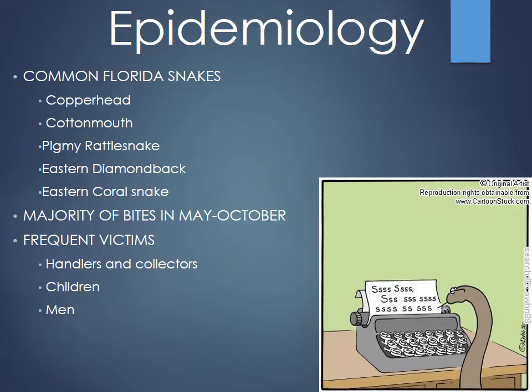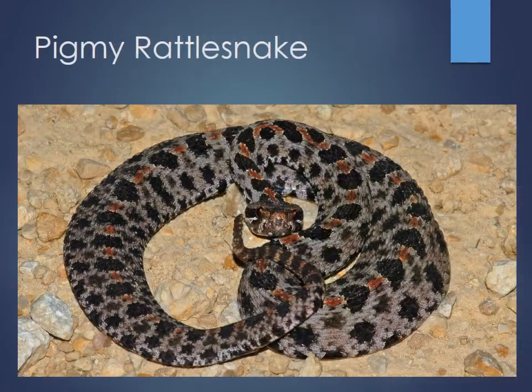Think about where bites typically occur. People who are gardening and reaching in usually get bit on the hands. Sometimes the face if they're being especially careless, and feet and legs if they accidentally step on a snake. Here's a picture of the pygmy rattlesnake — not the most venomous in Florida, but they're pretty mean and tend to be more aggressive, making them one of the most common bite cases called into the poison center.